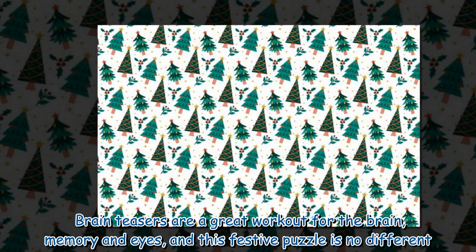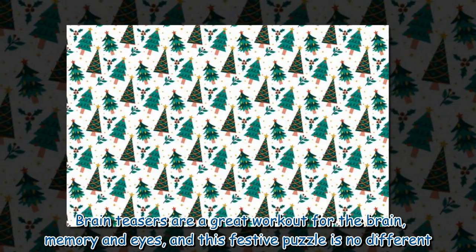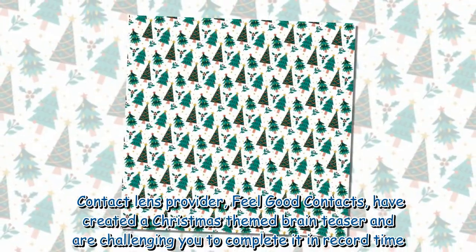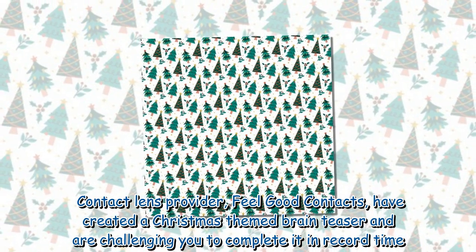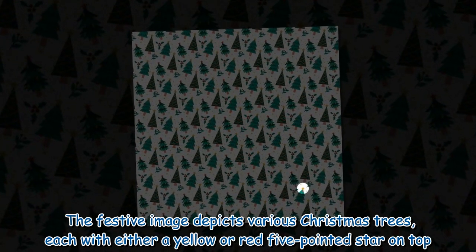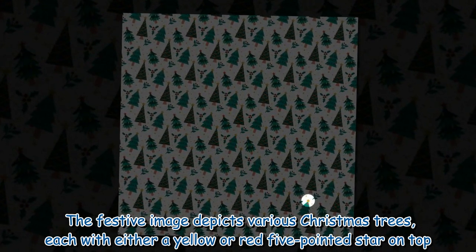Brain teasers are a great workout for the brain, memory, and eyes, and this festive puzzle is no different. Contact lens provider Feel Good Contacts have created a Christmas-themed brain teaser and are challenging you to complete it in record time. The festive image depicts various Christmas trees, each with either a yellow or red five-pointed star on top.